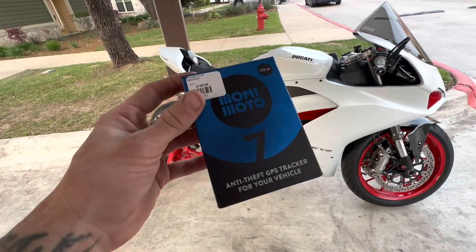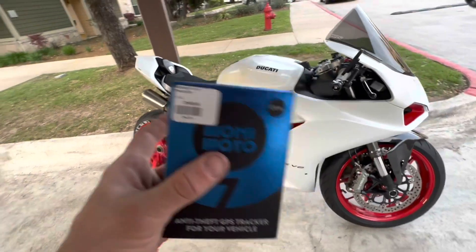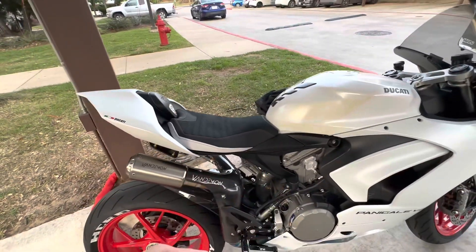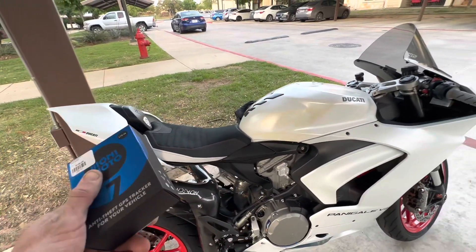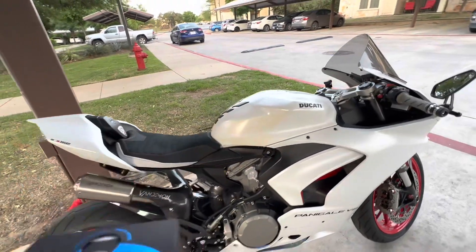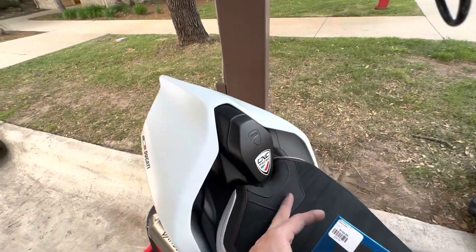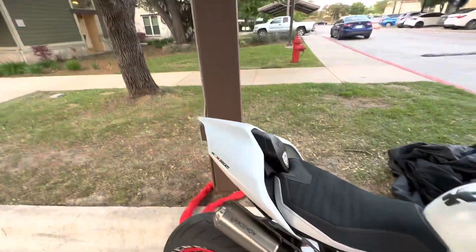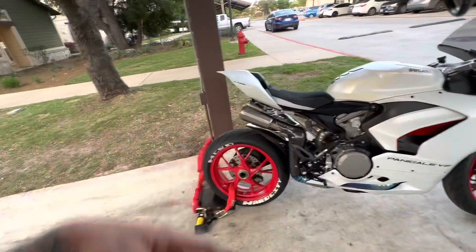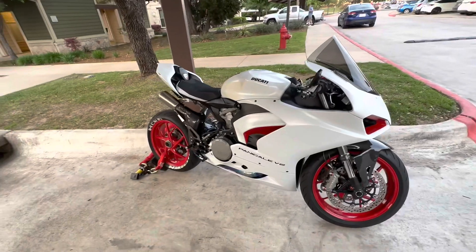I did a whole video on this, but I'll briefly explain how it works. It's a tracking device — you're going to hide it somewhere on the bike. A pro tip: you can label it something like 'heated grip module' to throw a thief off if they do find it. Some people just put it somewhere obvious and a thief will get in there, throw it on the ground, and then your bike's gone. You track your bike to the thing laying on the ground — not really that useful. But if you hide it well enough and do the right things, it works great.